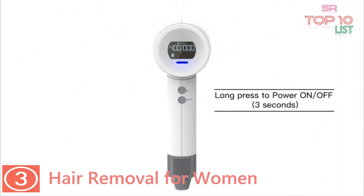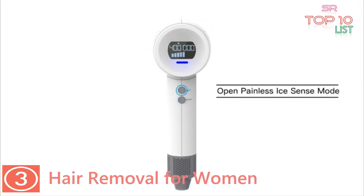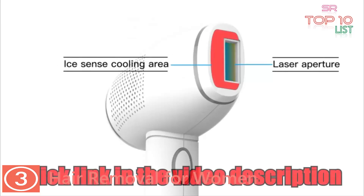Enjoy lasting smooth skin with full-body permanent hair removal. Benefit from the latest IPL technology used by dermatologists, clinical professionals, and spas. This device breaks the cycle of hair regrowth to achieve permanent hair removal effects.